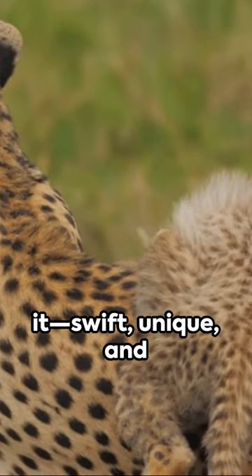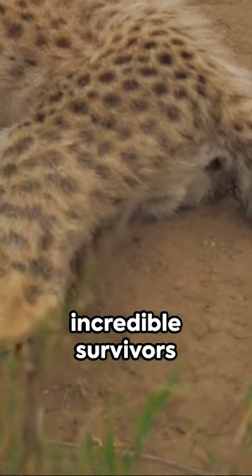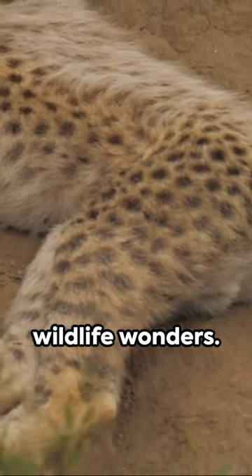So there you have it — swift, unique, and utterly fascinating. Cheetahs are more than just speed demons; they're incredible survivors in the wild. Follow for more wildlife wonders.